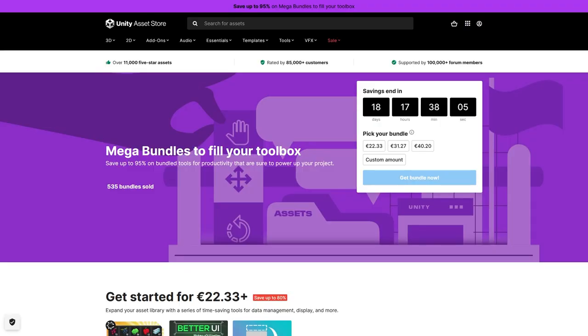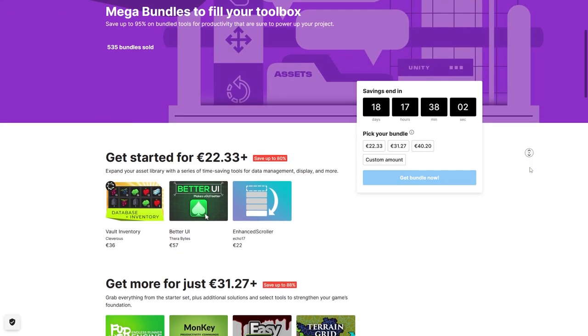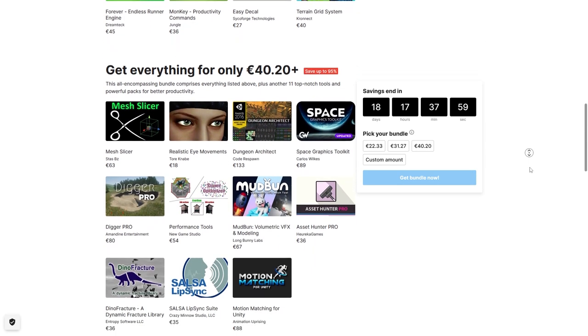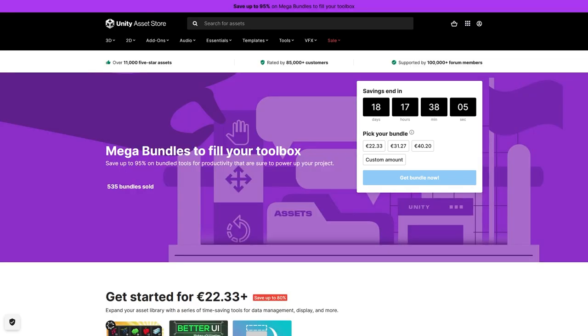By the way, there's a mega bundle happening right now on the Unity Asset Store. As usual it's a super deep discount, up to 95% off. It contains lots of interesting tools: one to help you manage an inventory database, another for placing decals and a terrain system, there's a digging system, you can slice meshes, volumetric VFX and tons more. As usual with such a deep discount, it's worth it if just one of these assets looks interesting. Check it out with the link in the description.